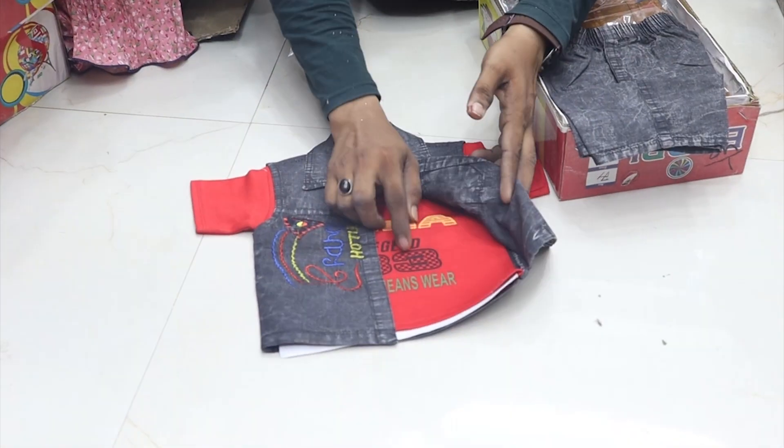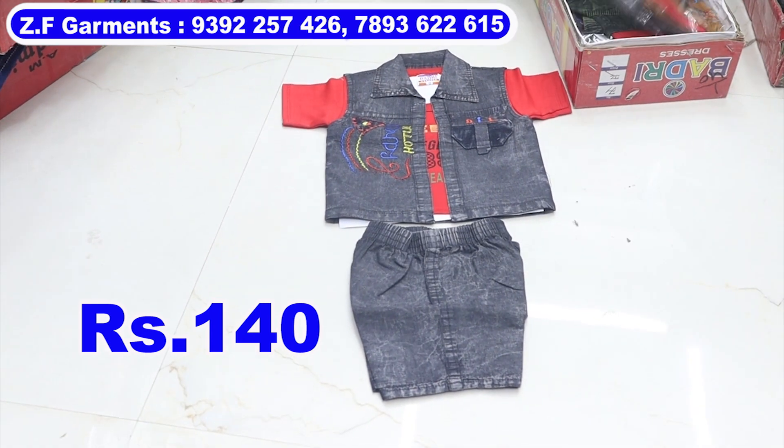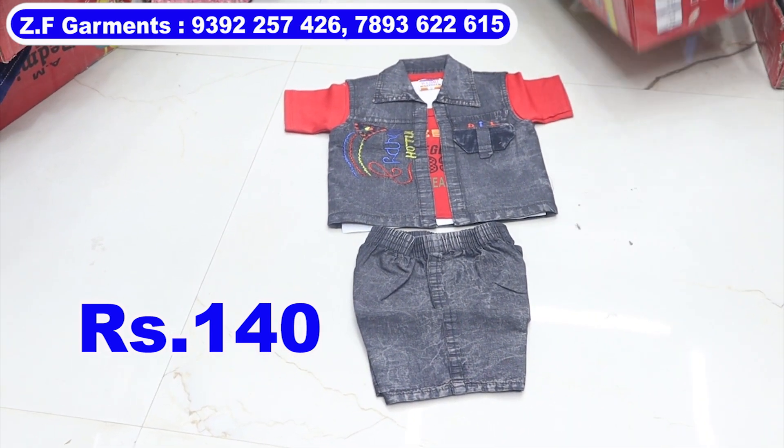This is a cotton jacket, a video jacket, and a t-shirt in the house. This is the same. This price is Rs. 880.